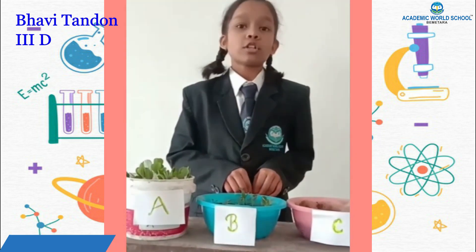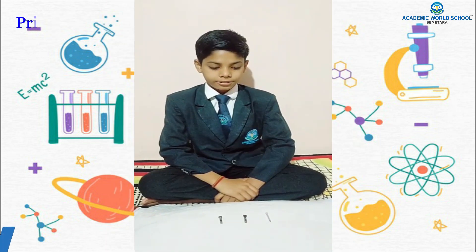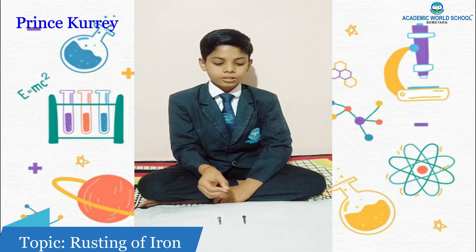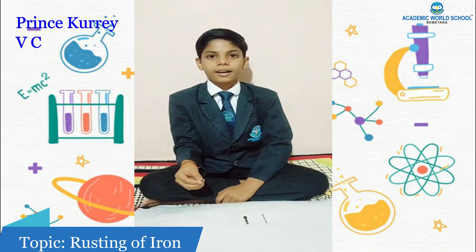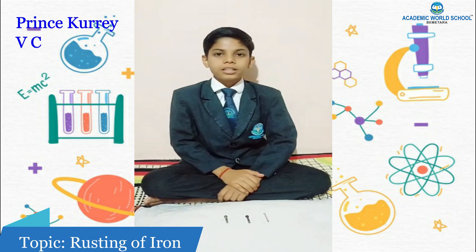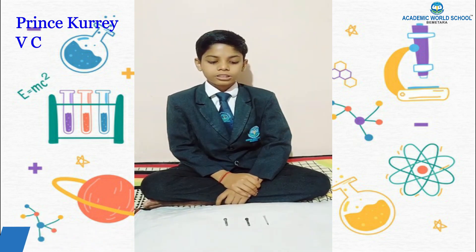My topic is observation on an iron nail. First, I kept an iron nail in an airtight container — it did not get any rust. Second, I kept one in water — it got a lot of rust. Third, I kept one in an open place — it got very little rust. This happens because the moisture present in the air causes the iron nail to rust.